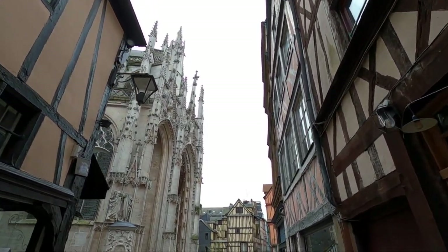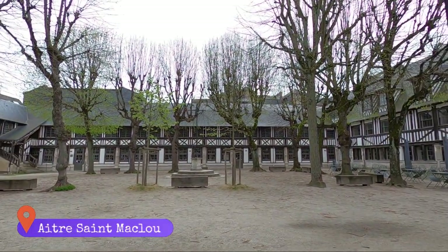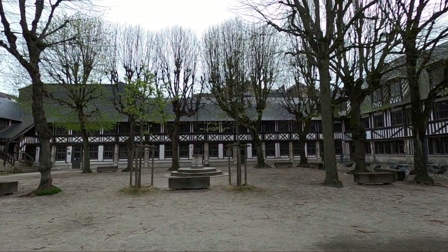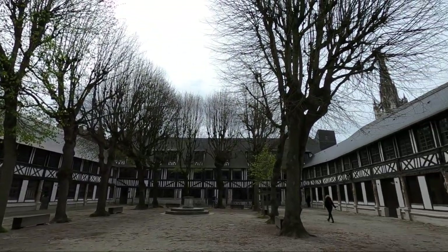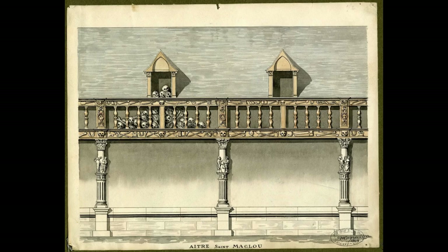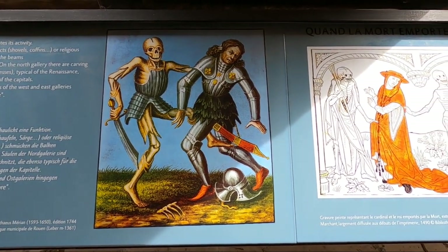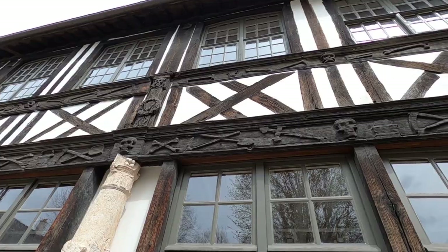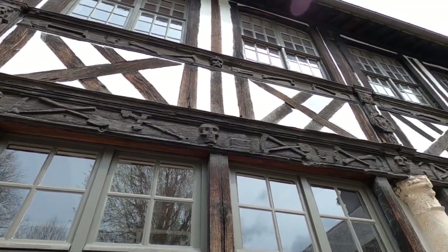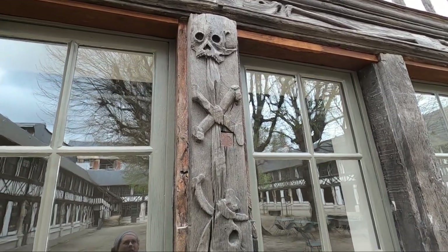Near this church is one of the most unique Rouen attractions. The courtyard seems unimposing, but the surrounding half-timbered building was used as an ossuary during the height of the Black Plague in the mid-1300s. An ossuary is a building used to store human skeletons. With so many deaths from the plague, the cemetery needed to be emptied for new burials, and older bones were brought to rest in the walls of this ossuary. Along the walls you can see carvings of skulls, bones, and gravedigger tools. Though very macabre, I thought the place was really cool.